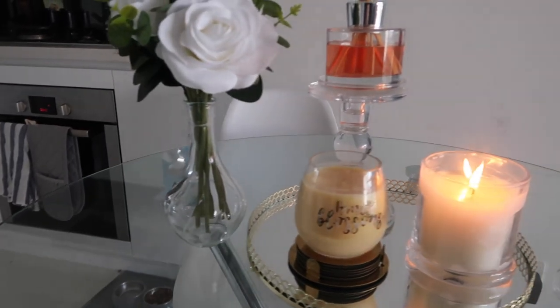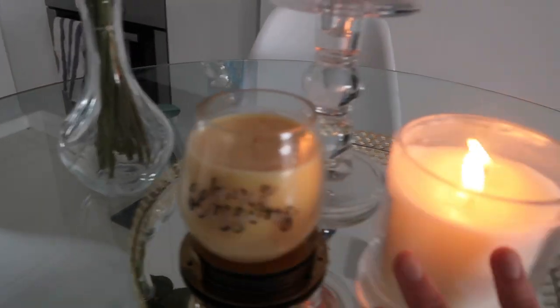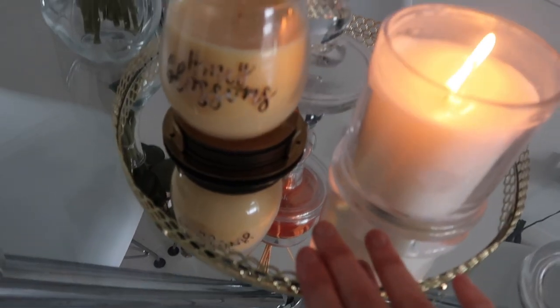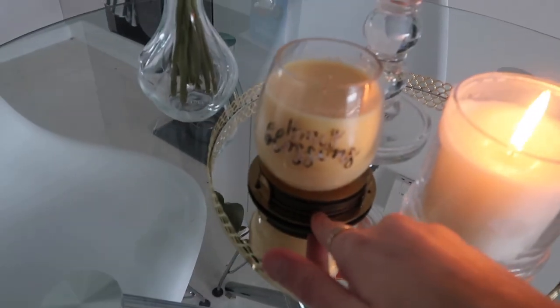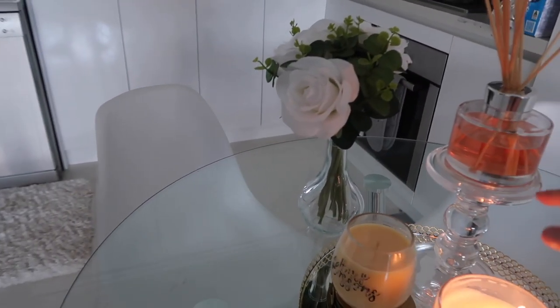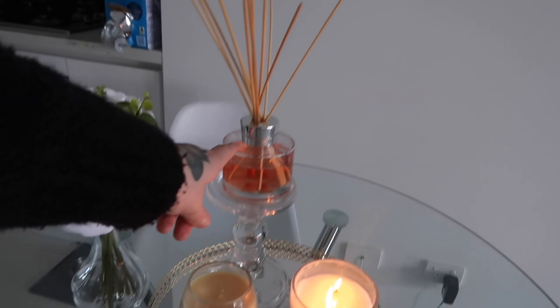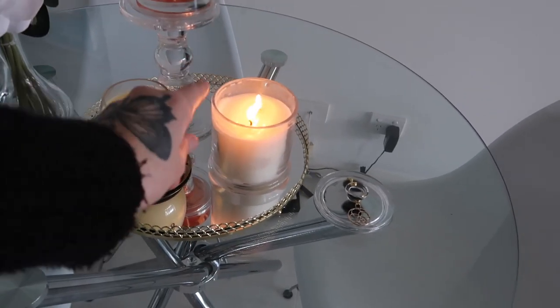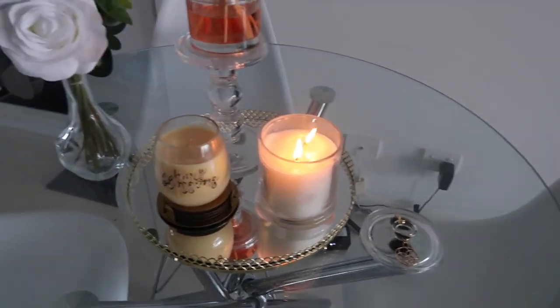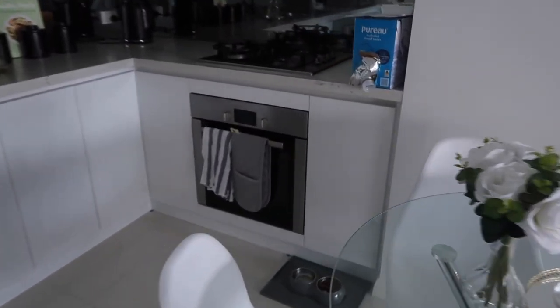Coming over to my little dining area — tiny but it does the job. I've got my fake roses, though I usually do have real ones, and then I've got a candle from Dusk, another candle from Dusk, a diffuser from Dusk, a tray from Dusk, a stand from Dusk, and something from Ikea. I love Dusk. I actually just got the tray, two candles, and that stand the other day. This honestly smells amazing — if you've smelt the cologne One Million, this is literally that scent. Just below I've also got the cats' food bowls.